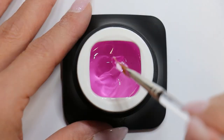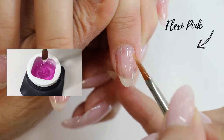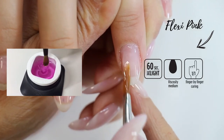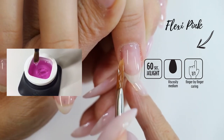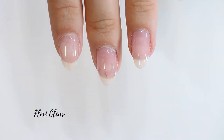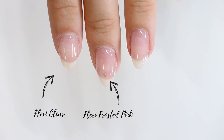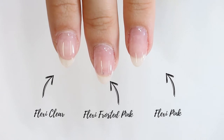The FlexiBuilder Pink is the pink version of the FlexiBuilder Clear. Its transparent pink color will give your nails a very natural pink effect. Its medium viscosity and medium self-leveling properties make it easy to use for starters and will require less time for placement and less filing. After curing, you can see that the FlexiClear is totally transparent and shows a nice lightening effect. The FlexiFrosted Pink is a soft shaded natural pink, and the FlexiPink shows a transparent pink color.